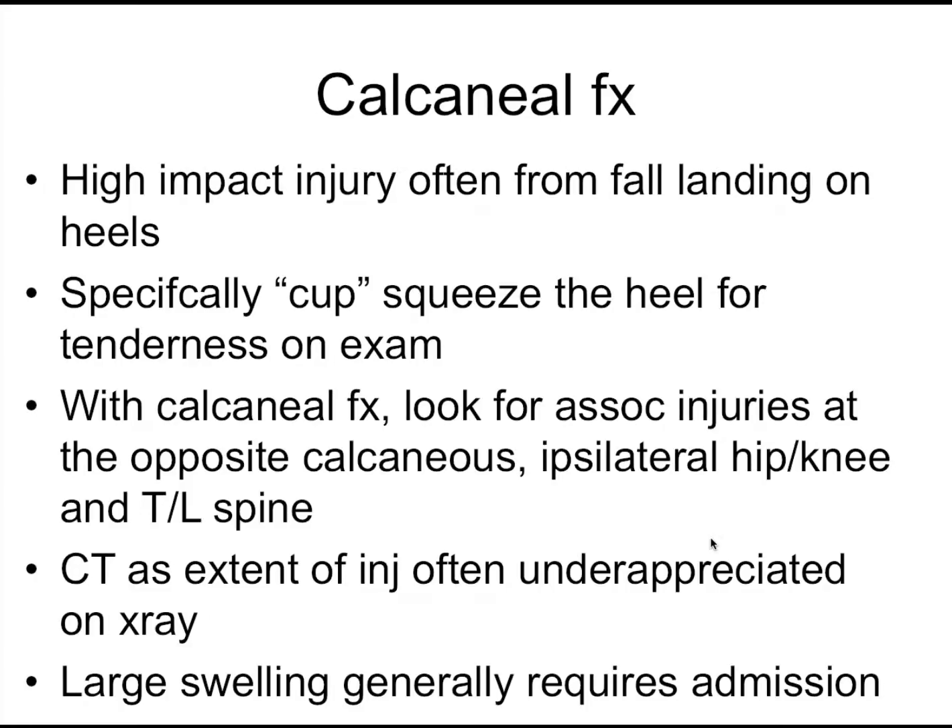Make sure when you examine the patient, you do a squeeze cupping of the calcaneus. It's a very quick exam of the foot. And once there's a calcaneal injury, you know it's a major force — so you've got to look elsewhere. Look at the spine, and make sure you're not missing other fractures. Look at the other calcaneus, because this is a sign of major force.